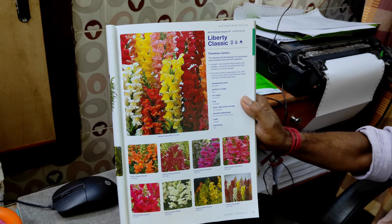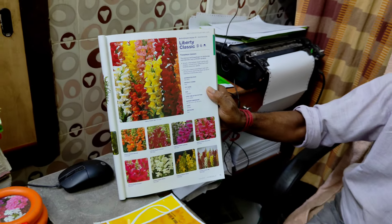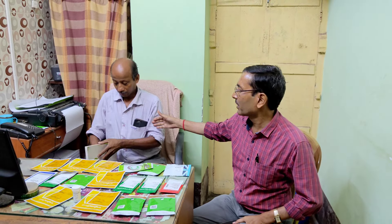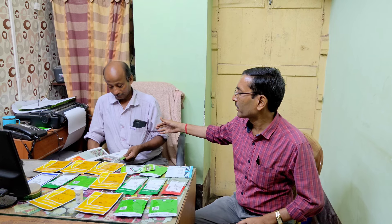On every seeds packet you can get discounts of 10 to 15 percent from this seller. This is Livix Agrochem — very, very nice, dependable, and reputable. They import all the seeds from different countries, and they carry the best flower seed varieties available worldwide.